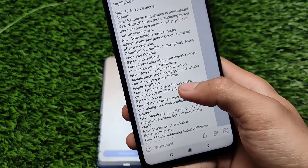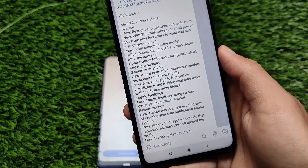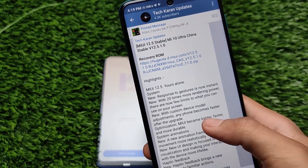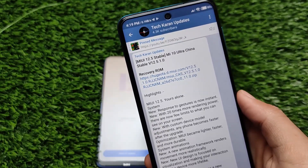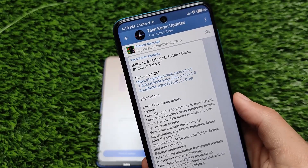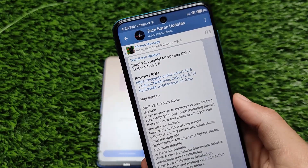Hit the bell icon and also join my Telegram updates channel so you'll be updated with all the latest news — which device MIUI 12.5 stable is releasing for, and when it will be released. That's all for this short and simple video. I hope you liked it, thanks for watching, don't forget to like and share. Goodbye, have a nice day!